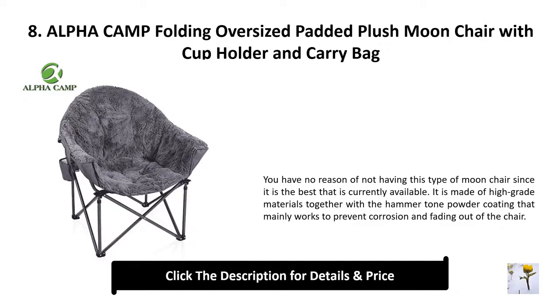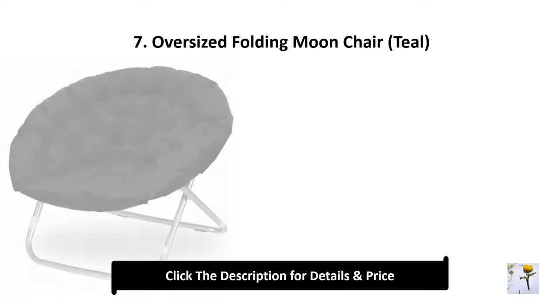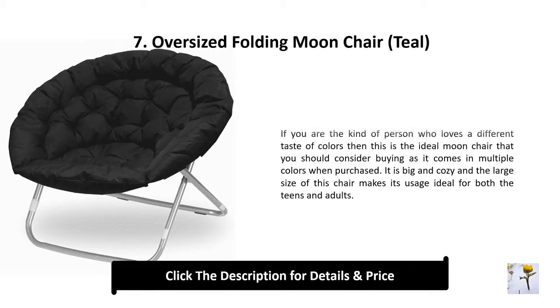Number 8: Alpha Camp folding oversized padded plush moon chair with cup holder and carry bag. You have no reason not to have this type of moon chair since it is the best currently available. It is made of high grade materials together with a hammer tone powder coating that mainly works to prevent corrosion and fading of the chair.